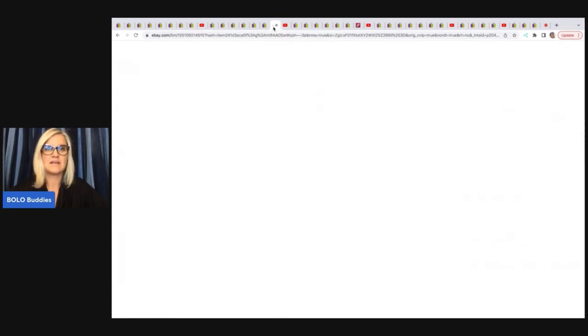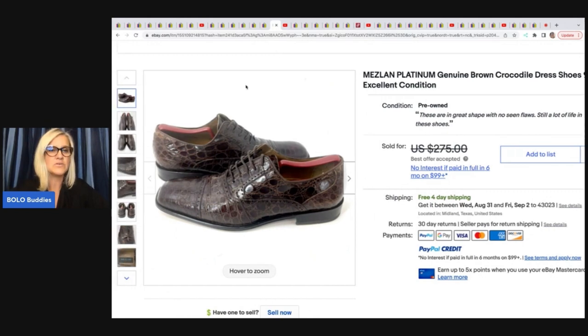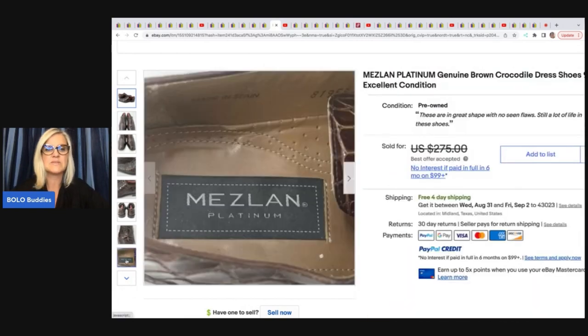The next item he sold is these Peslin Platinum Genuine Brown Crocodile Dress Shoes, Size 9. He got these at an estate sale for $30 and took a best offer of $180, and this is what the tag looks like on the inside.